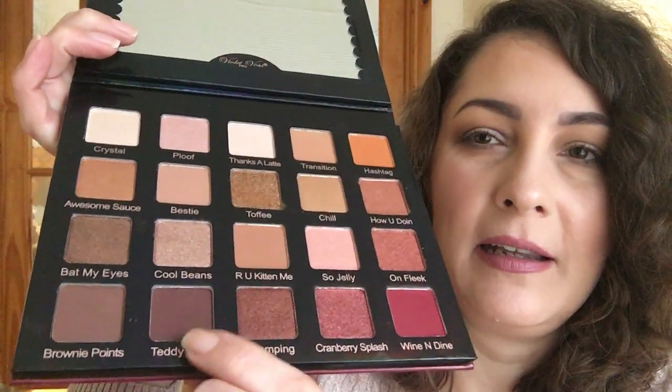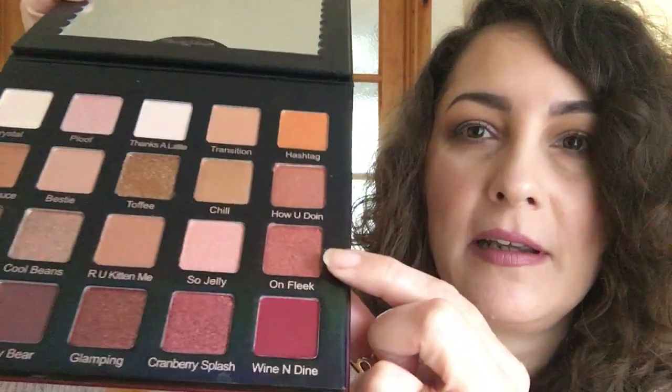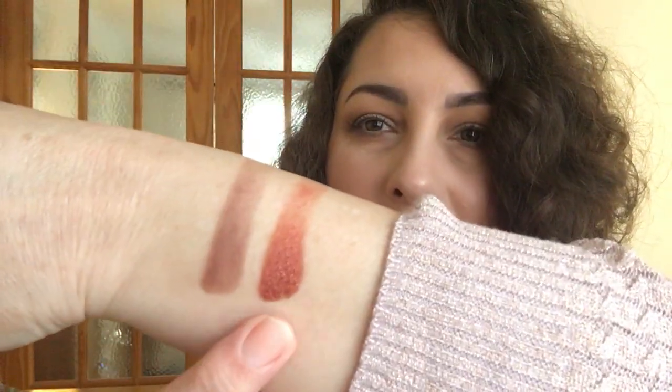I'm going to go for Teddy Bear first — it's like a brown but it looks like it's got some red in it. They definitely seem soft and fairly pigmented. So that's the matte Teddy Bear. Then I'm going to go for On Fleek, which looks really really gorgeous. Very soft — oh yes, stunning. Lovely. So those were the two swatches from the Violet Voss Holy Grail palette.